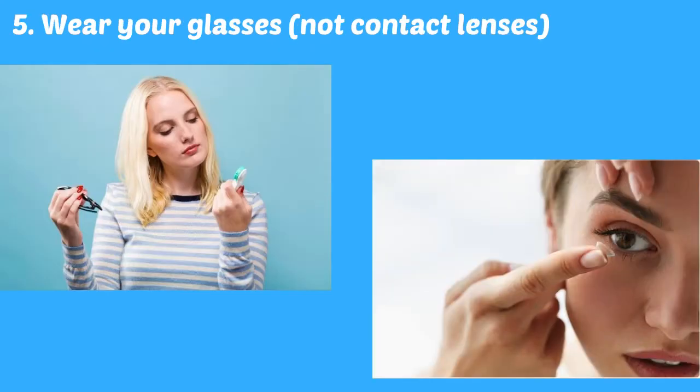It's not a good idea to wear contact lenses if you have a stye, as it may increase the discomfort, and if the stye bursts, it can get bacteria trapped under your lens.